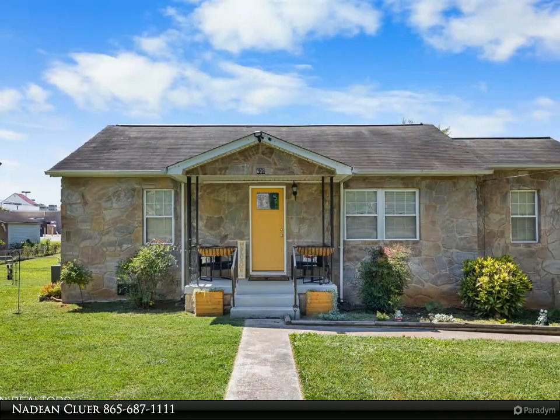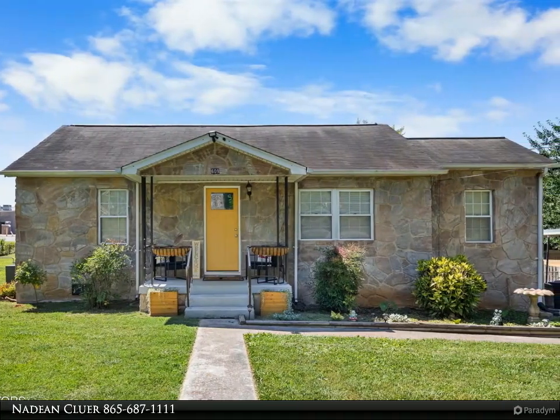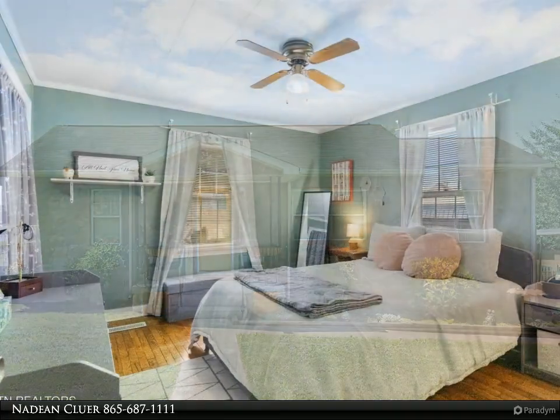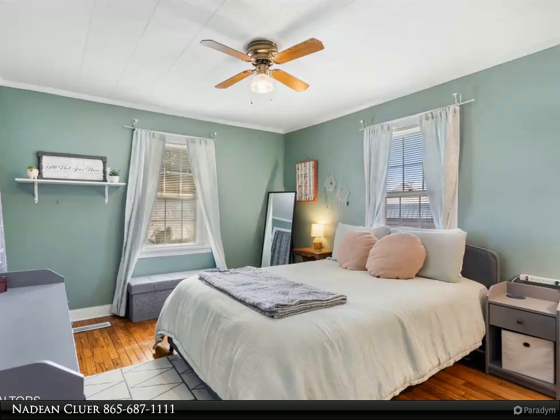This Wallace Real Estate property video is presented by Nadia Kluwer. Why rent when you can own? Looking for an affordable home with an easy commute to UT or downtown Knoxville? Then look no further.